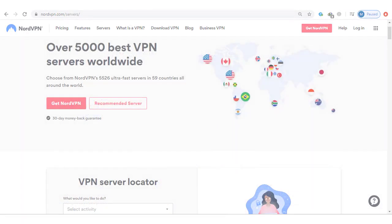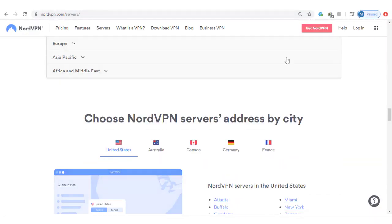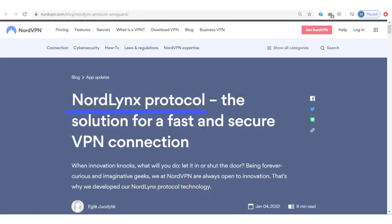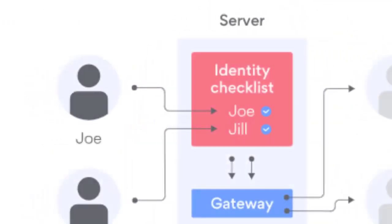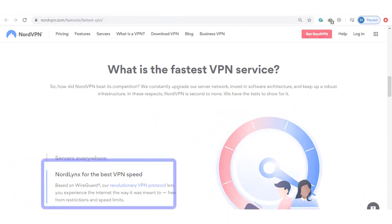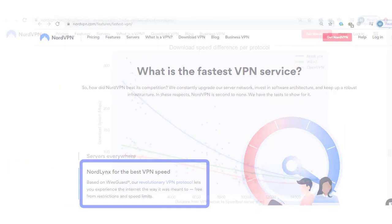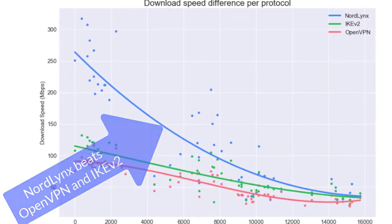To date, NordVPN operates 5,495 servers in 59 countries. NordVPN uses its own proprietary NordLynx technology by default. This technology is built around WireGuard, a modern VPN protocol that offers advanced cryptography and vastly improved connection speeds. Extensive testing has shown that NordLynx outperforms other VPN protocols, including OpenVPN and IKEv2.